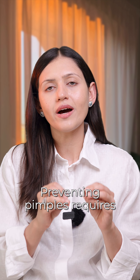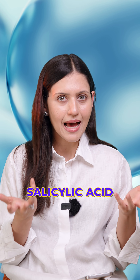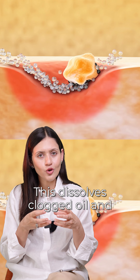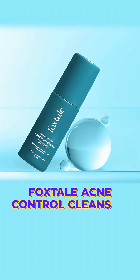Preventing pimples requires simple habit modification. One, consistent skin care. Cleanse regularly with a salicylic acid cleanser. This dissolves clogged oil and prevents acne without drying your skin, just like Foxtail's acne control cleanser.